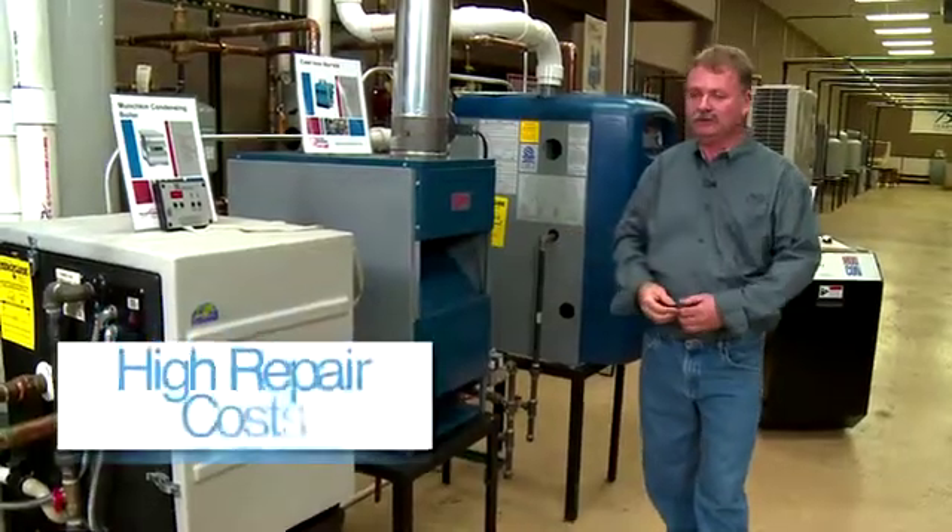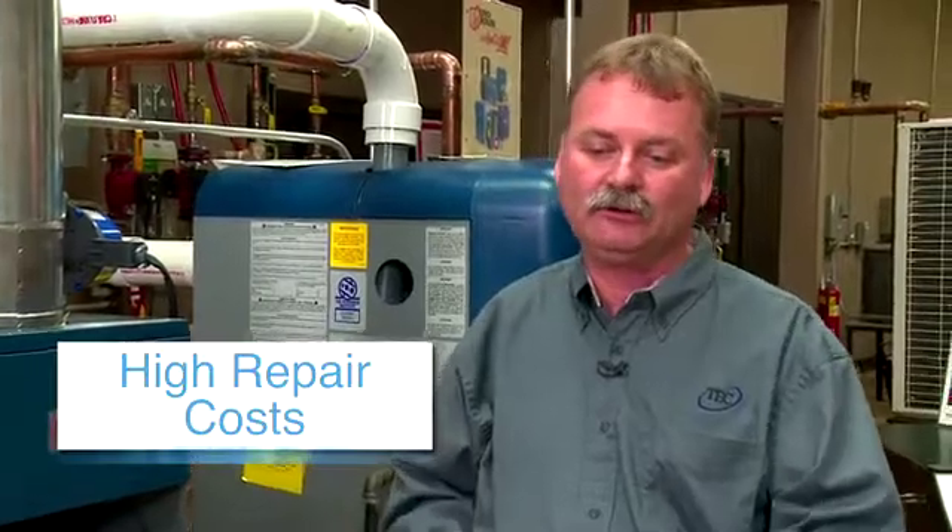The third thing you want to look at is if you're looking at a high repair bill. There are a lot of mechanical and electrical controls on every boiler. If you're starting to look at a high repair bill, it might be time to look at a new high efficiency piece of equipment.